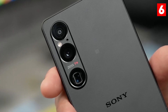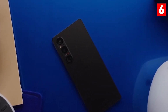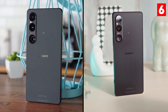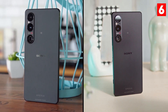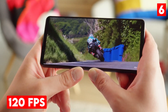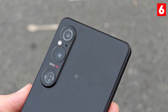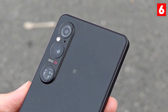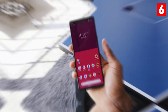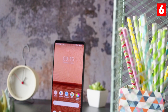What truly distinguishes the Xperia 1V is its manual controls and support for raw image capture, allowing photographers to have complete control over their shots for maximum creativity. Additionally, the phone includes advanced video recording capabilities, offering 4K HDR recording at up to 120 FPS. This enables users to create stunning cinematic footage directly from their smartphone, making it an excellent choice for aspiring videographers. With its impressive camera system and features, the Xperia 1.6 is a top contender for anyone serious about mobile photography.